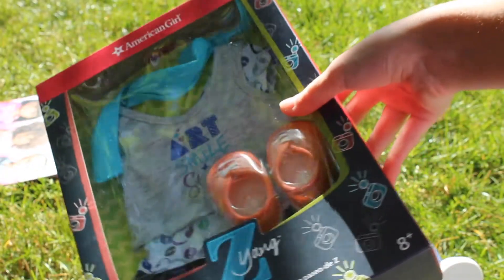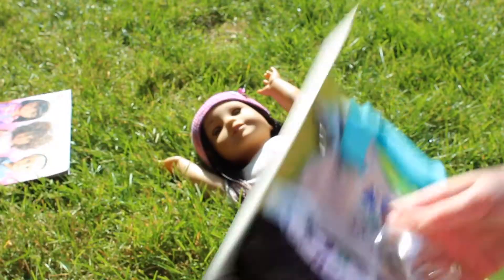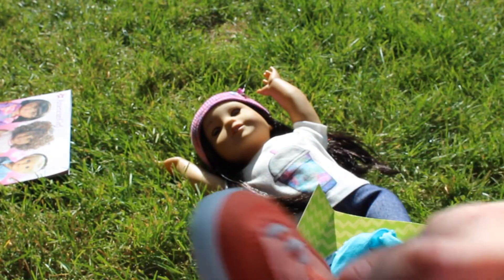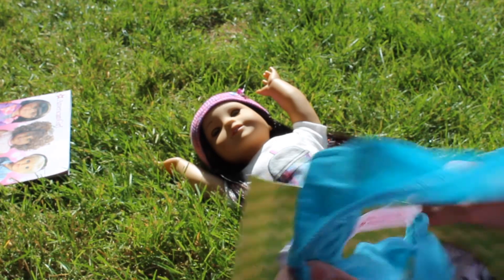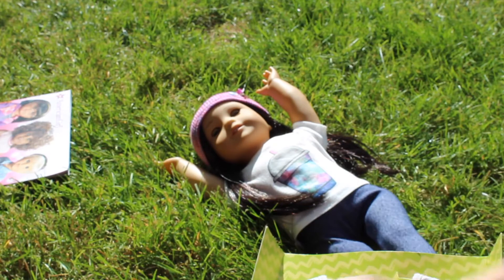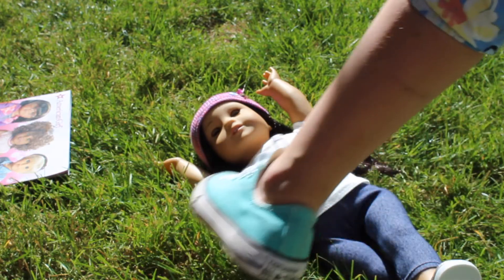Next I got Z's sightseeing outfit. I'm going to open it up. So first it has this really cute pair of orange sneakers — they're like salon sneakers, really cute. And then next there is this blue scarf. It's kind of like an infinity scarf but it folds more. It's just blue and it matches the outfit perfectly.